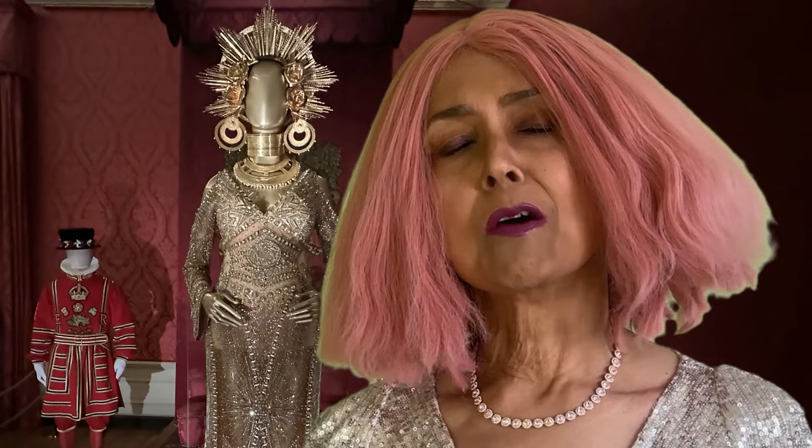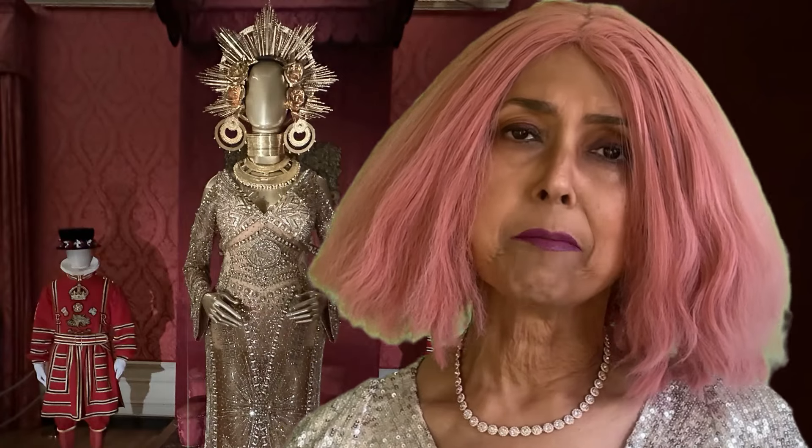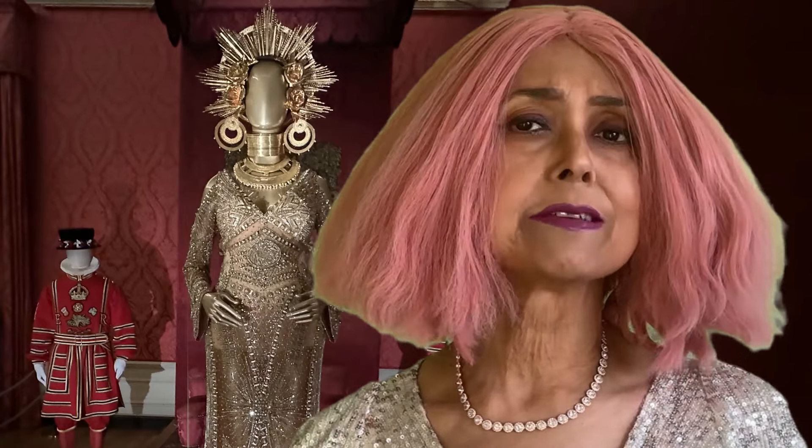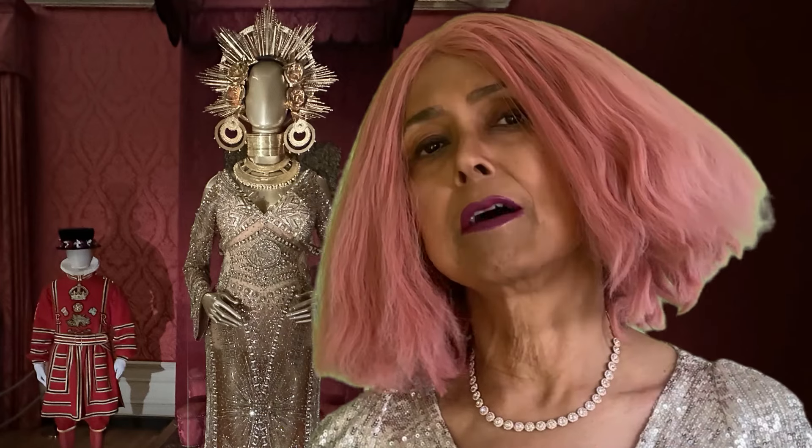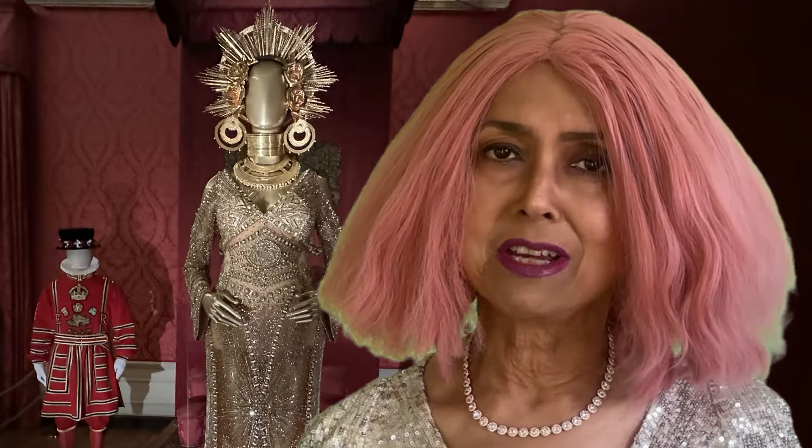The dress Beyoncé wore to the Grammy Awards had sun rays as a headdress, inspired by the African goddess Oshun. A medallion was embroidered near her belly button depicting her family.